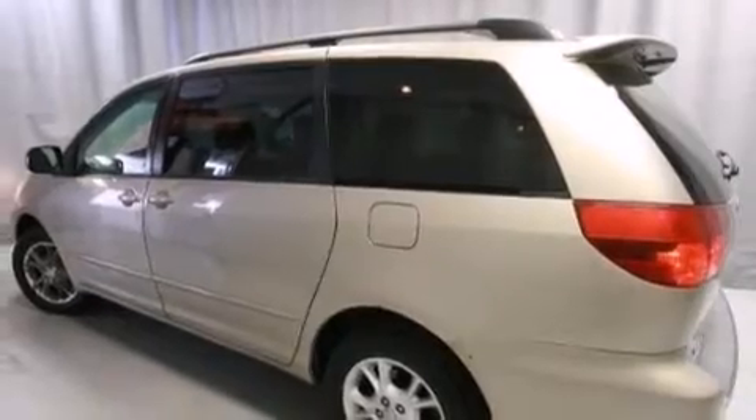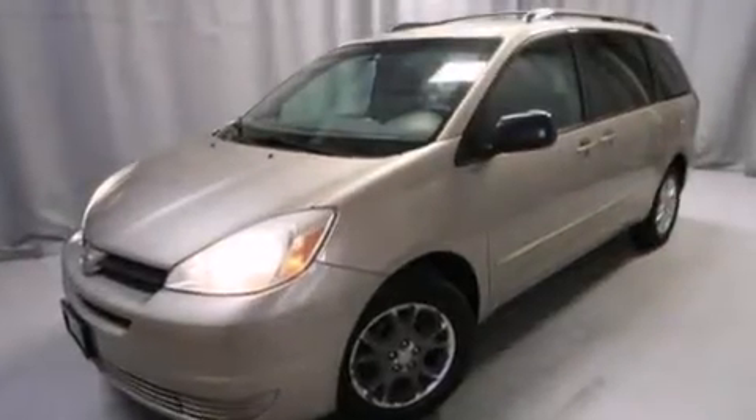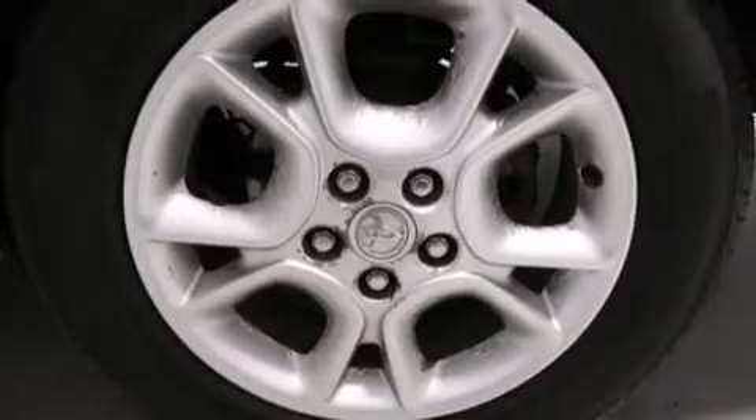Its top features include traction control and stability control systems, run-flat tires, aluminum wheels, and a tire pressure monitoring system. The following features are also included: